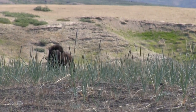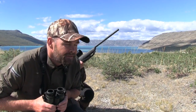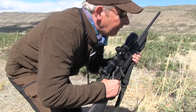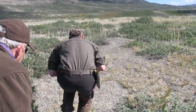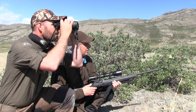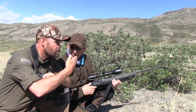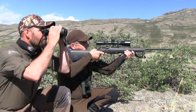We might go closer. As Thomas dispenses the final instructions before the shot, Johannes shoulders a Merkle Helix and waits for the beast to turn broadside.